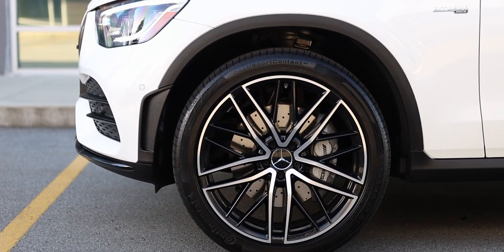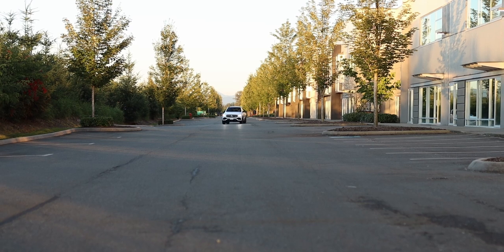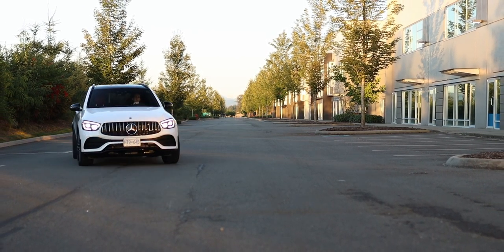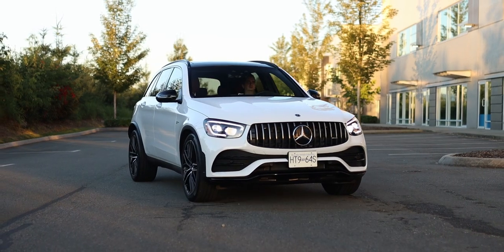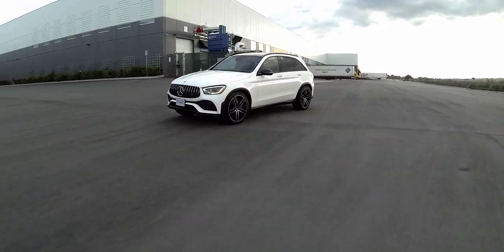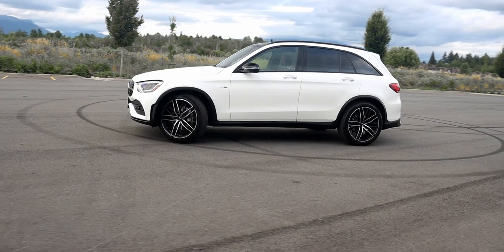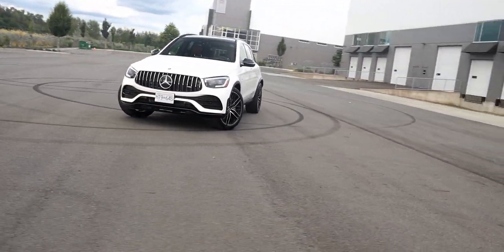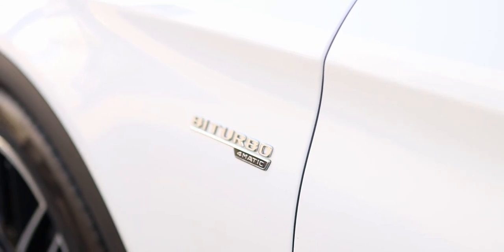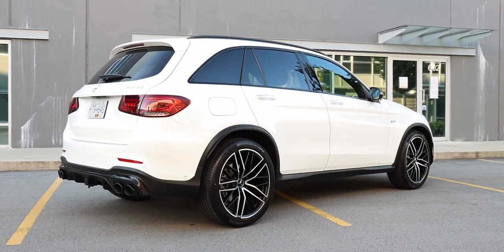The GLC 43 AMG rides on air suspension. It does allow for a bit more body roll than I was expecting from an AMG-branded vehicle, but it doesn't feel like it's driving on its door handles. Around corners, the GLC 43 feels neutral without much in the way of understeer or oversteer. The 4MATIC all-wheel drive system does a good job of sending power where it needs to be for maximum grip when going through or exiting a corner. It's not a 4MATIC Plus system with a hidden drift mode, but this SUV will still get your heart pumping if the mood takes you.